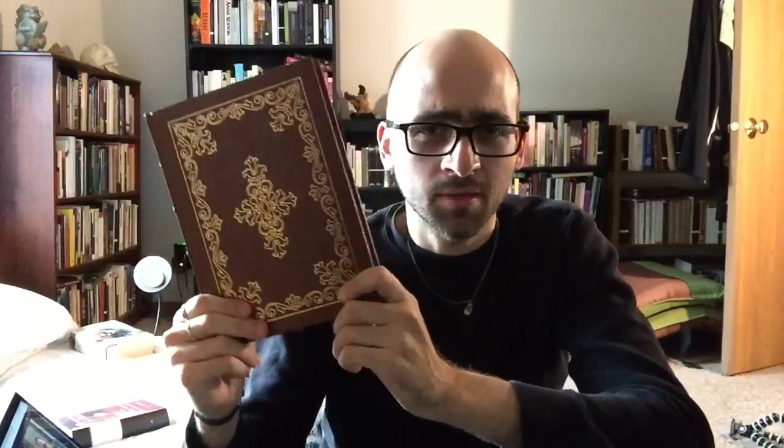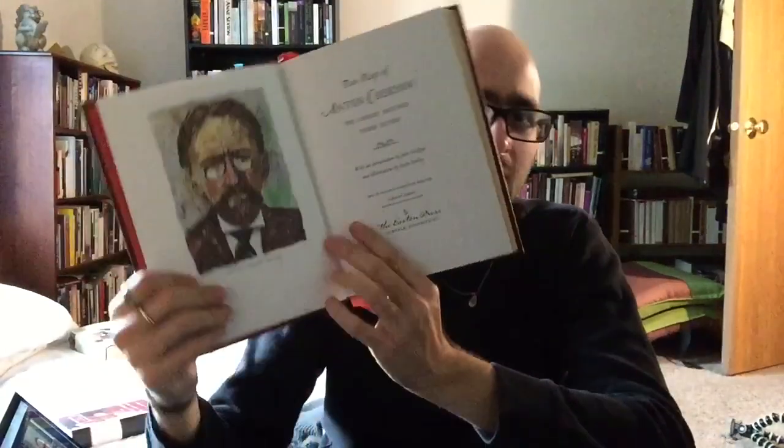Next is Two Plays by Anton Chekhov — The Cherry Orchard and The Three Sisters. Chekhov is a writer I've wanted to read, mostly his plays. I know he's also well known for his short stories and I'll get around to those, but I'm mostly interested in his plays for now. This is a bind-up of two of them, and it's just absolutely lovely. It has an introduction by John Gielgud, which should be really interesting — I love John Gielgud.